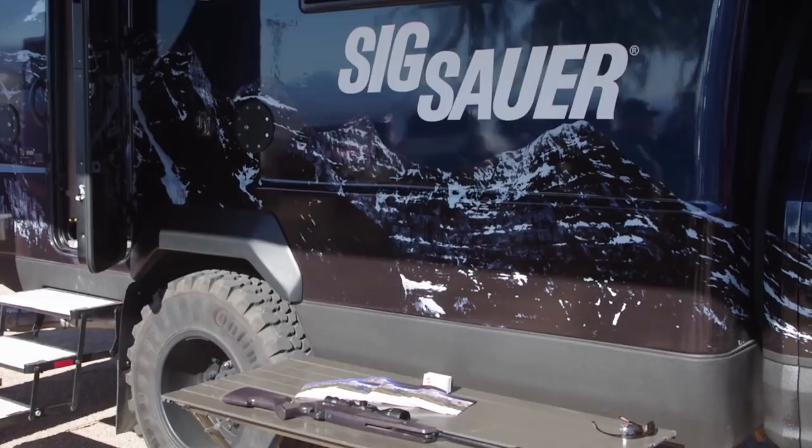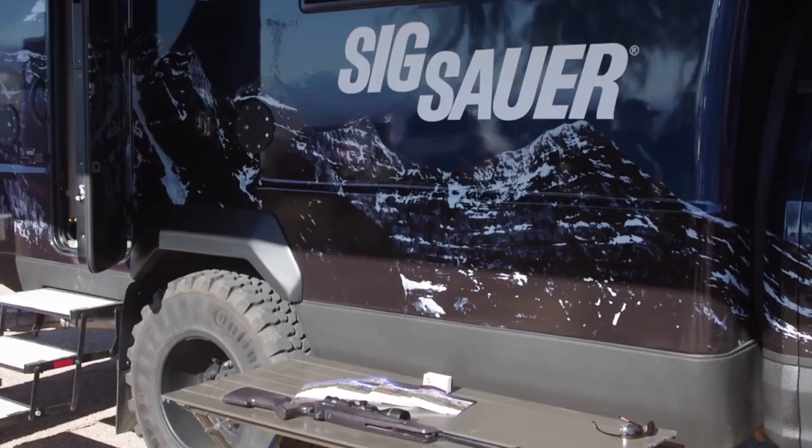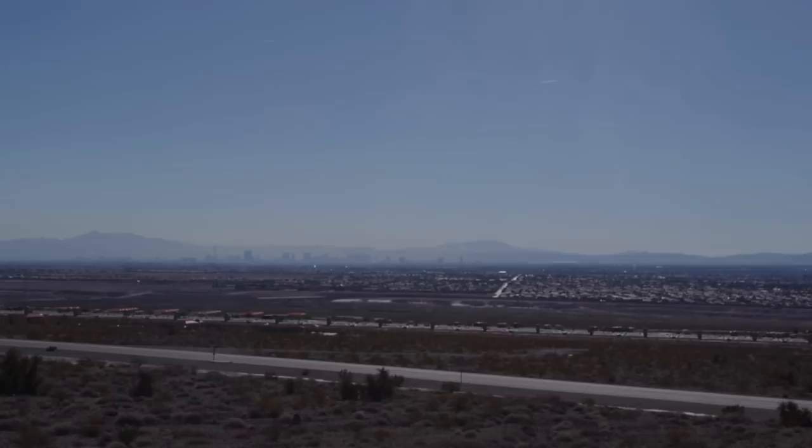It's time to leave the SHOT Show, but not before seeing just how Las Vegas the whole place is.